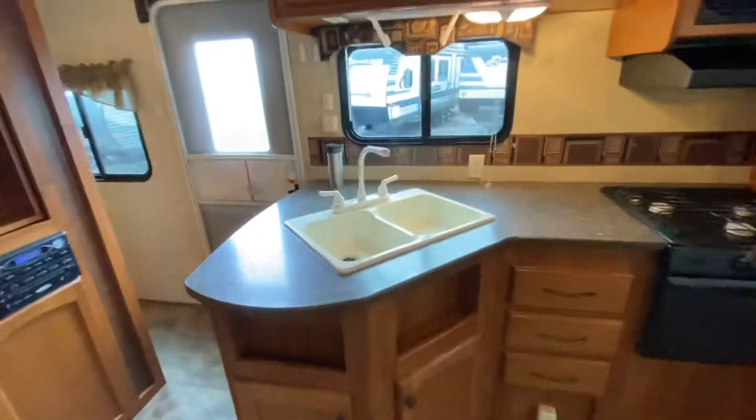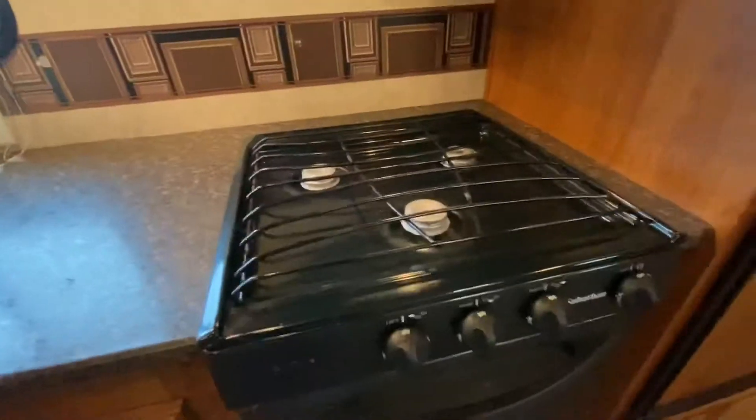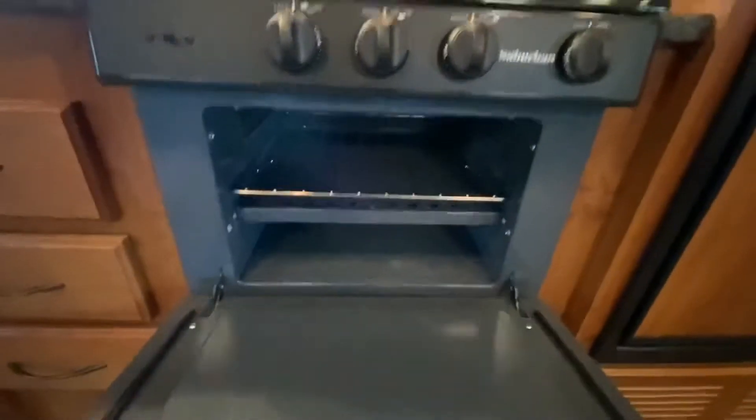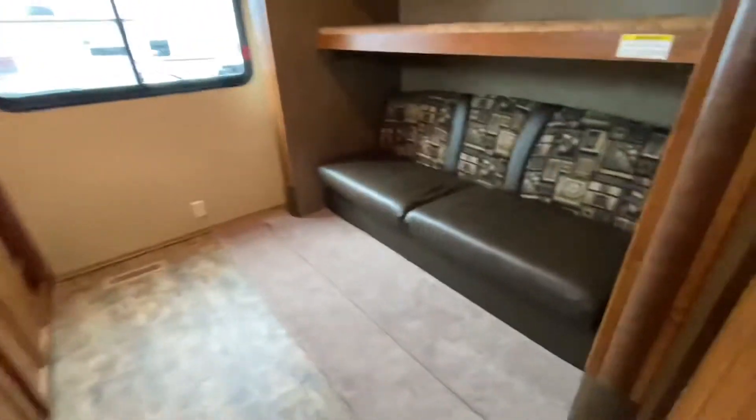Wow, this is really, really clean. Look at the stove — very clean. Here's the bunkhouse.